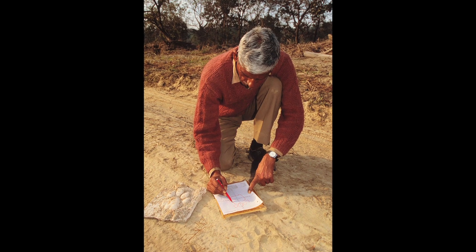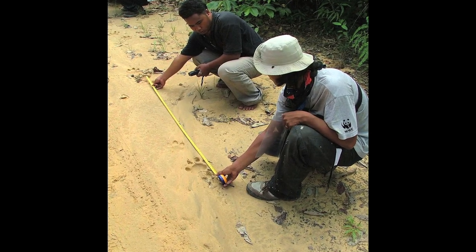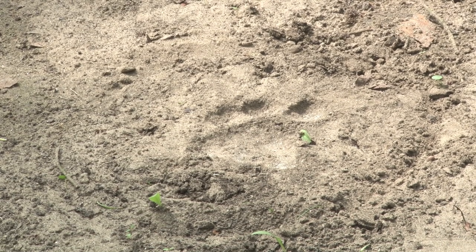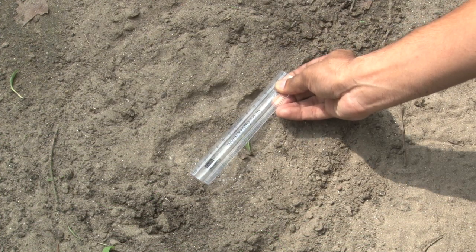Earlier, we were trying to estimate tiger numbers through a census where you actually go and count the number of animals in a reserve based on their pug marks. Now, it is universally accepted that pug marks are not a foolproof system — they are very faulty because a single tiger can have different kinds of pug marks.